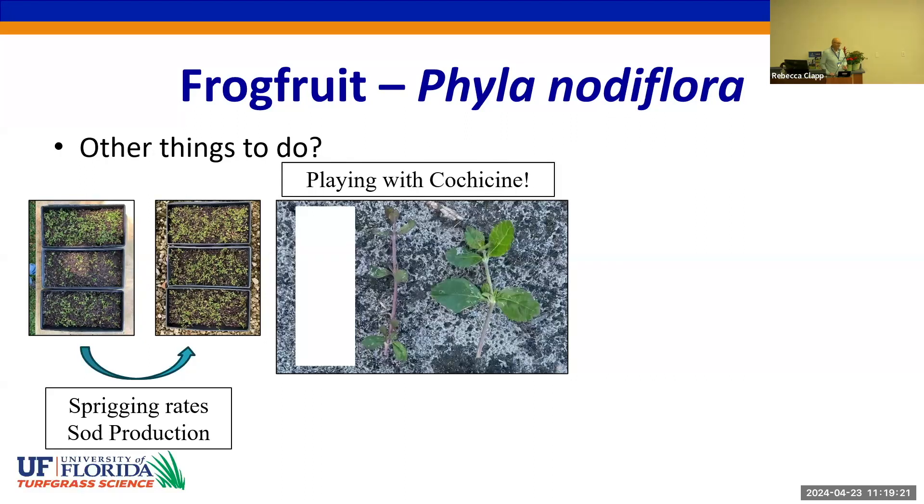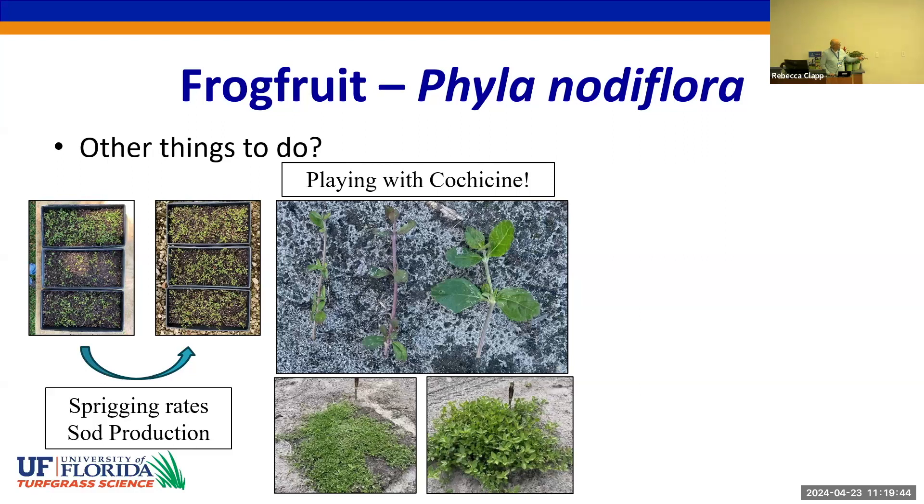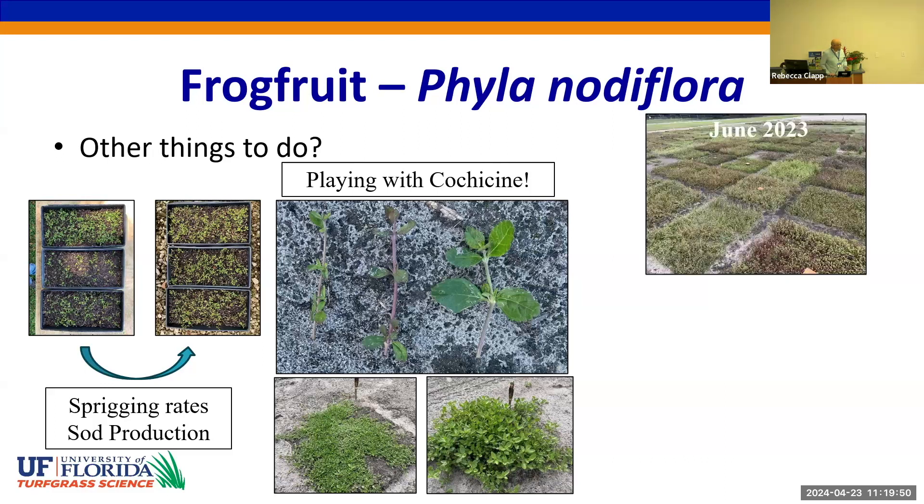One of the fun things we've done is played around with colchicine to double the chromosome numbers. The stolon in the middle is a normal wild-type frog fruit. The one on the right is an example of what we've accomplished with chromosome doubling — you can see the remarkably bigger leaves. This diminutive plant on the left is representative of material from Argentina, showing a low-growing dense mat next to a normal Florida accession.